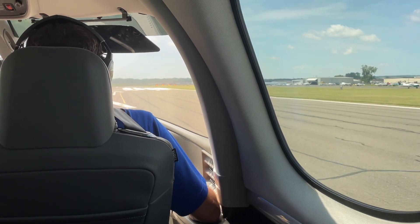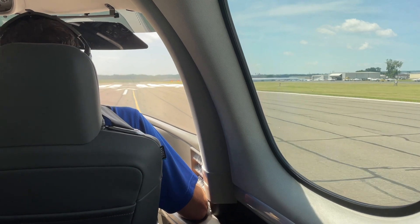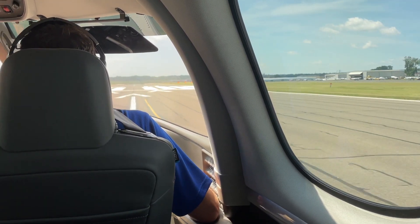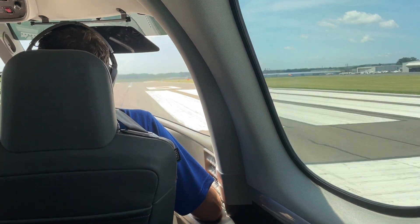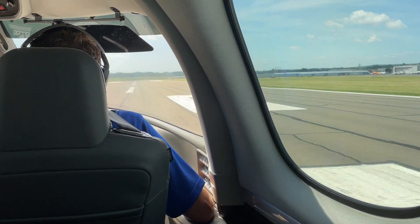We've actually seen an improvement of four percent all the way up to twenty percent in takeoff performance. The four percent is really where you don't need it as much — sea level airports, standard conditions, or even colder. But the twenty percent occurs when you need it the most: when you're at high-density altitude airports on a very hot summer day.